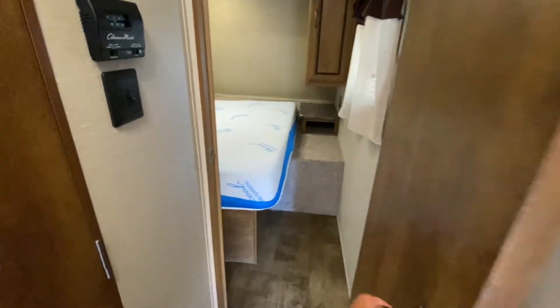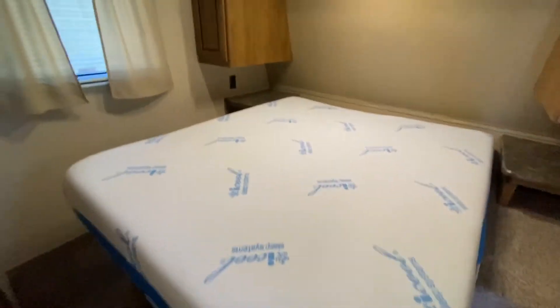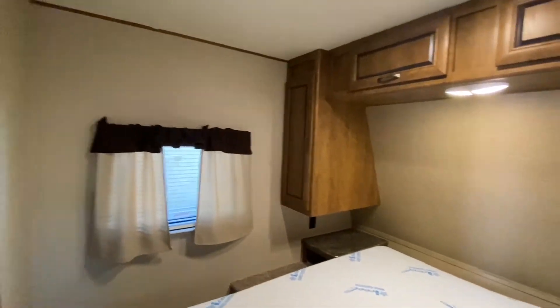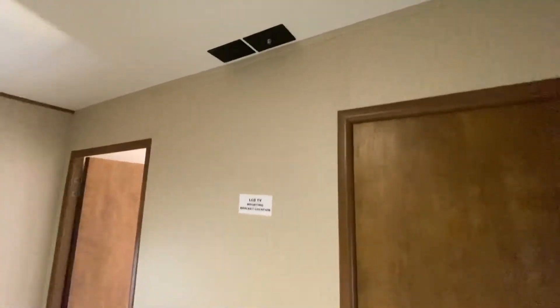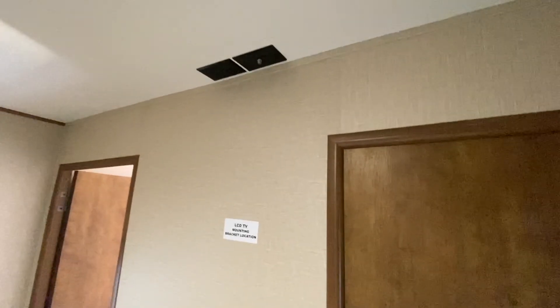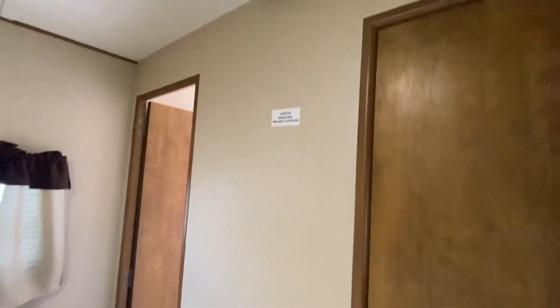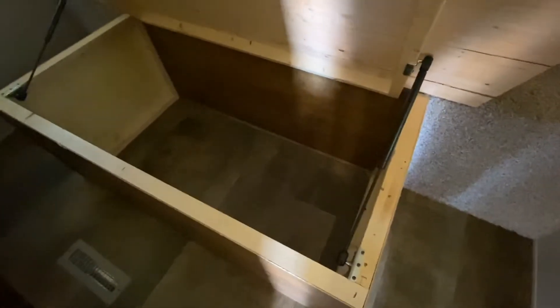This door goes to the master bedroom. The previous owners have upgraded the mattress — I'm not surprised. Opposing windows right here in the master bedroom will give you great cross ventilation, and there's a vent open right here. The second TV was never mounted, but of course if you want to put a second TV, you can. Let's take a look underneath the bed — voila, storage right there.